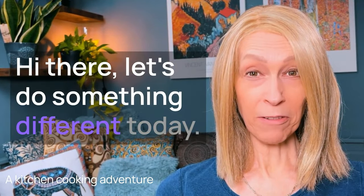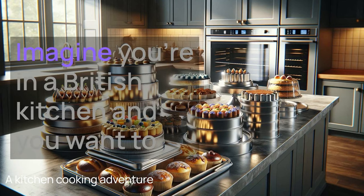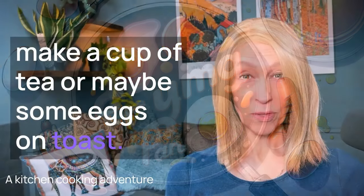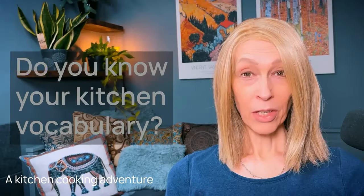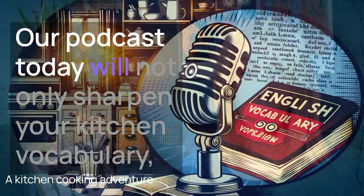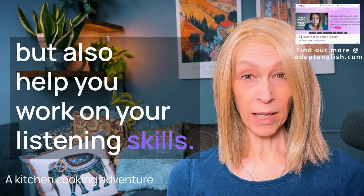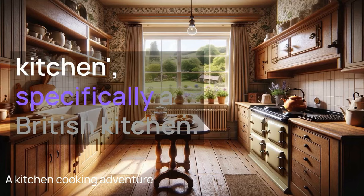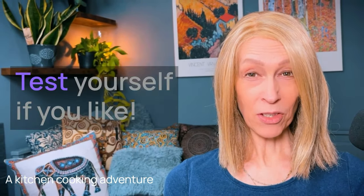Hi there, let's do something different today. Let's have a kitchen and cooking adventure. Imagine you're in a British kitchen and you want to make a cup of tea or maybe some eggs on toast, and you're surrounded by kitchen utensils and equipment. Do you know your kitchen vocabulary? Would you recognise the words? Our podcast today will not only sharpen your kitchen vocabulary, but also help you work on your listening skills. See how many words you know — test yourself if you like.